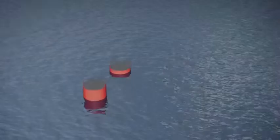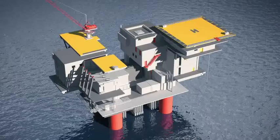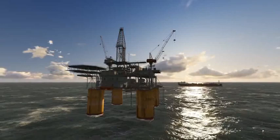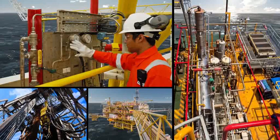Offshore platforms are offshore real estate, providing a surface for E&P companies to carry out the same operations as those undertaken onshore: drilling wells and producing from them, and processing, storing, and exporting oil and gas, using similar equipment, processes, and techniques to those deployed onshore.